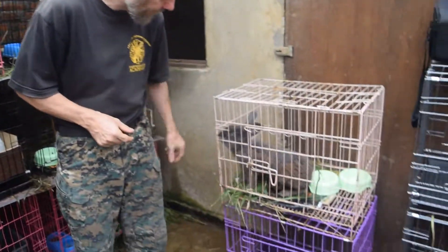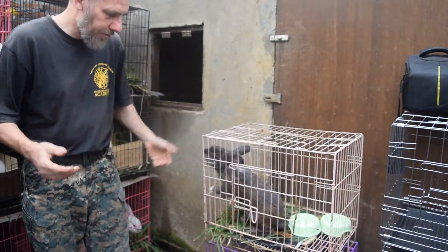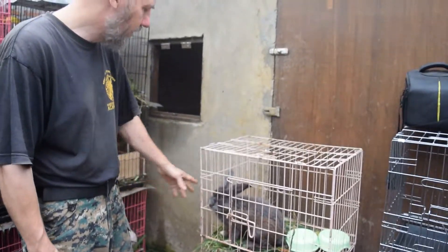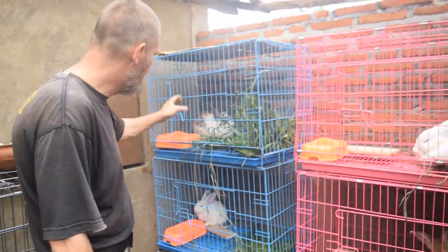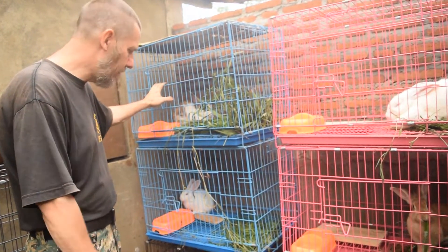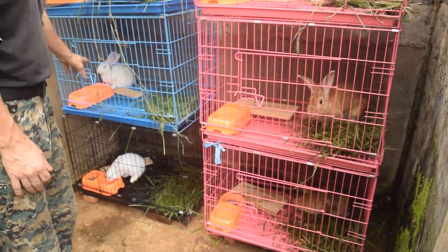We got an Australian male here, because we lost the only male we had, but now we have a couple of new ones. We also got some Californians — that's another breed very well known for meat production, very successful. We've got a couple of those, including some very young ones.